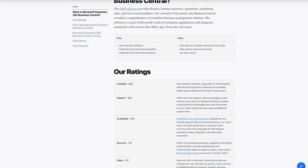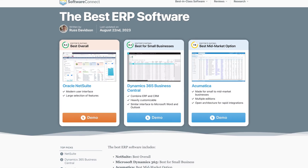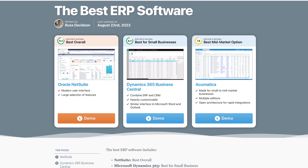Hey everyone, this is Jeff Budiak with Software Connect, your trusted partner for software reviews, research, and recommendations. We've tested, compared, and reviewed countless ERP solutions like Business Central on factors like overall functionality, performance, cost, and ease of use. To find the best ERP for your business, we recommend you check out our ERP Roundup page — that link is in the description below.